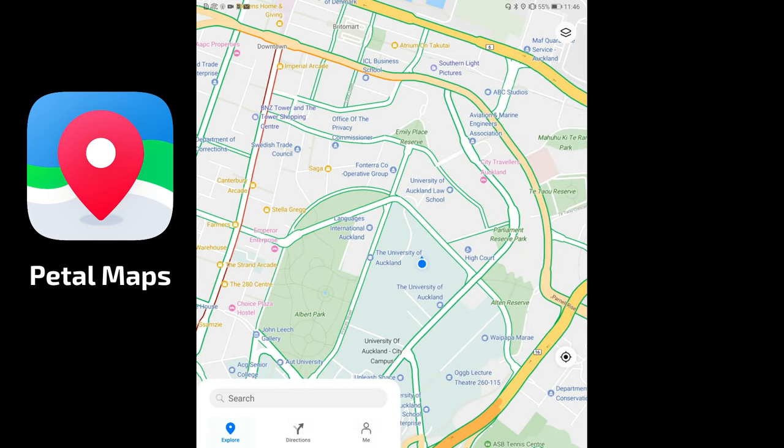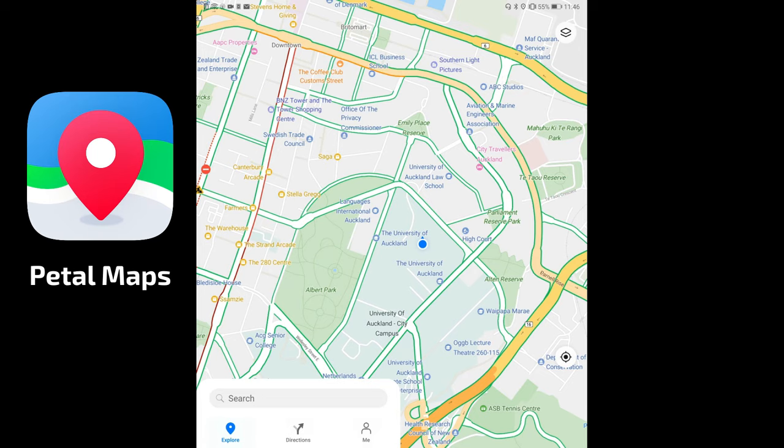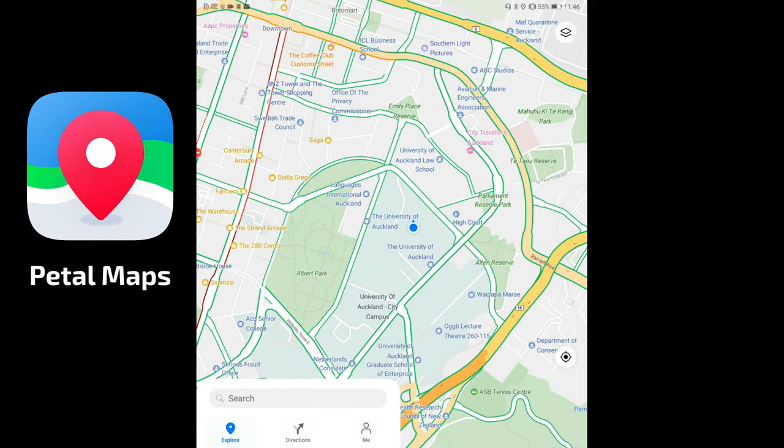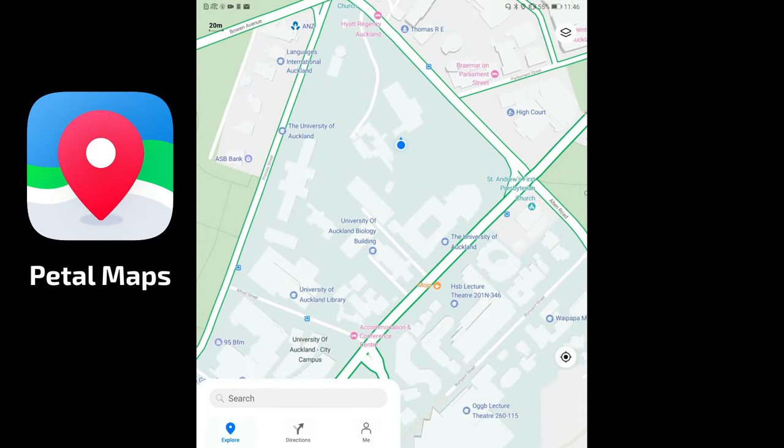Petal Maps is still in beta, and it shows — it's not as good as Google Maps yet. It has fluid navigation and good map material, but comparing it to Nokia HERE WeGo, I'd prefer HERE WeGo right now because the search results are better, especially for branded location searches like McDonald's.